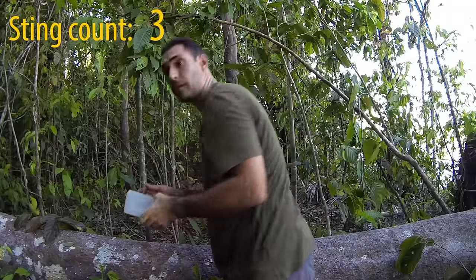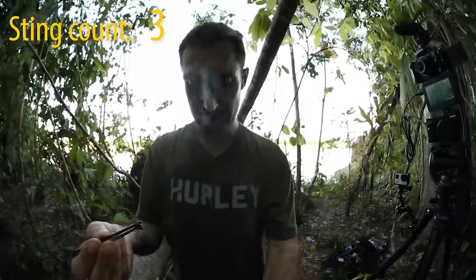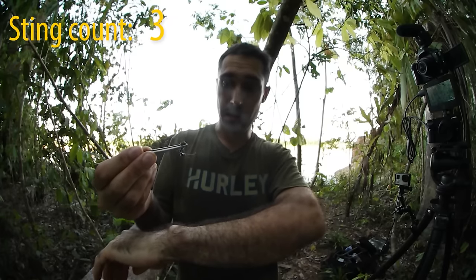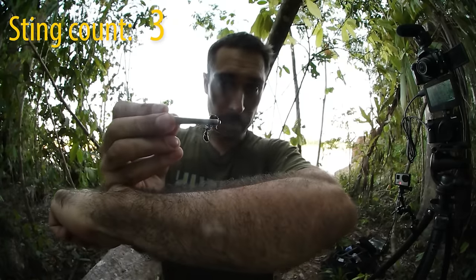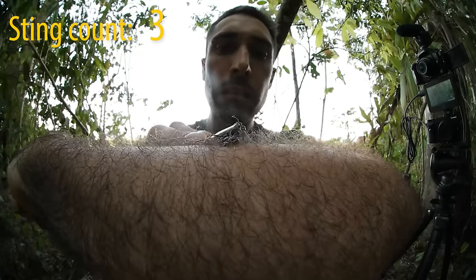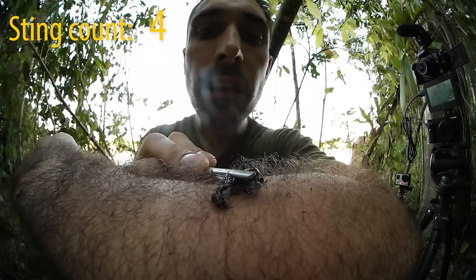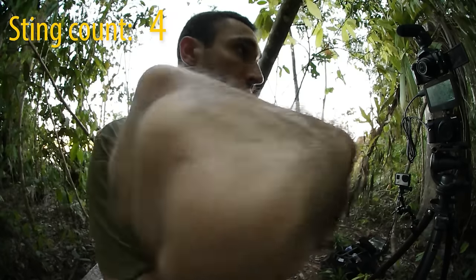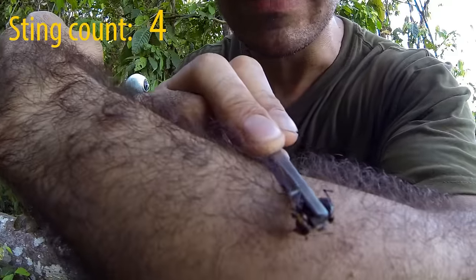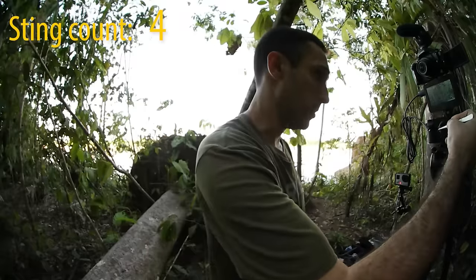Let's do it in 360 — put the 360 camera a little bit closer. The first three are starting to burn quite a lot now. Let's do one for 360 then. The stinger's in, the stinger's in. All right, that's a long sting. The stinger is in. The stinger is still in and it still hurts — taking it out. That's a bullet ant. Shaking a little bit now.